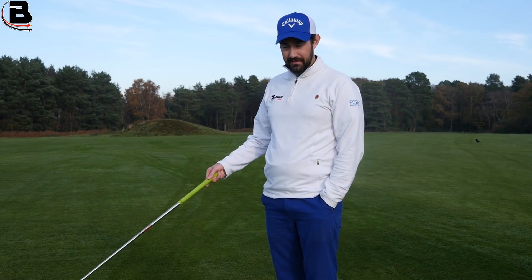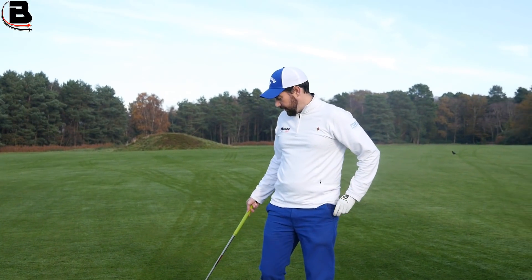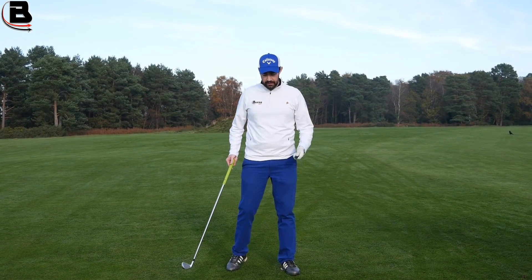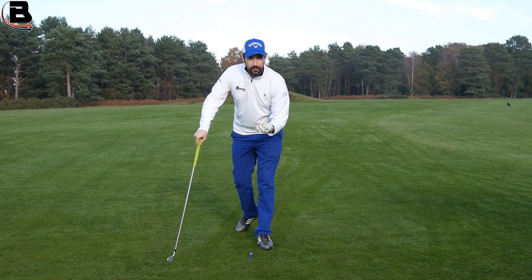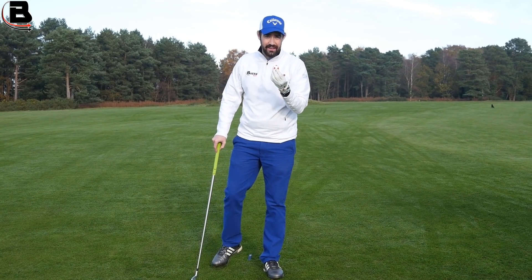We're on the fairway — this is actually where James hit his ball. We're playing preferred lies today, so that means you can put a marker down and you can clean. But what can happen is you see people clean it — they get the grass and the mud off — but they don't actually dry it.